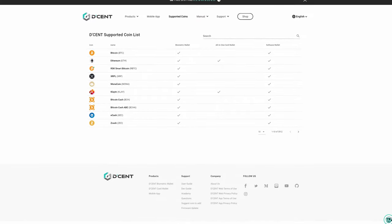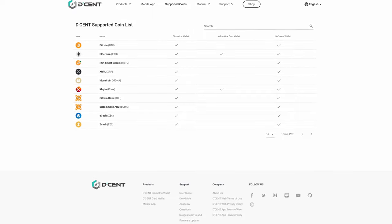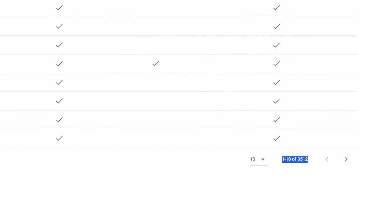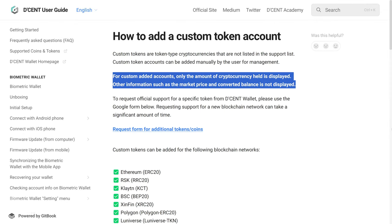There is a coin and token search available at the Decent website if you want to check whether your favorite coins or tokens are supported. As you can see, there's currently a listing of 3,512 different coins and tokens. In some cases, you can add additional coins and tokens if they are on a supported blockchain. When you add a coin or token that's not already listed, only the amount of cryptocurrency held is displayed — other information such as the market price and converted balance will not be displayed.